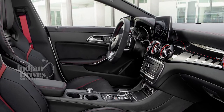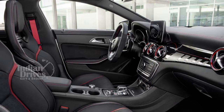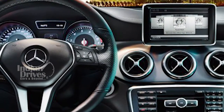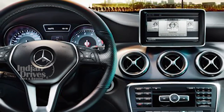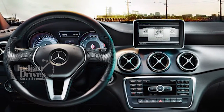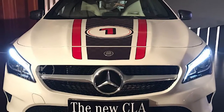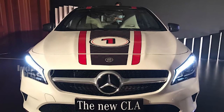On the inside, the cars get restyled dials and red needles in the instrument cluster and a few trim and colour changes. Other features include an 8.0-inch infotainment display, improved smartphone integration via Apple CarPlay and Android Auto, USB, AUX and Bluetooth connectivity, automatic headlamps, cruise control and a panoramic sunroof.